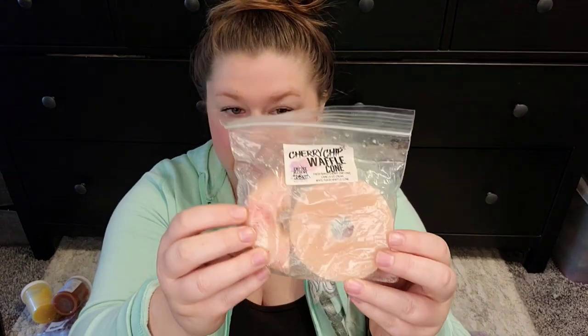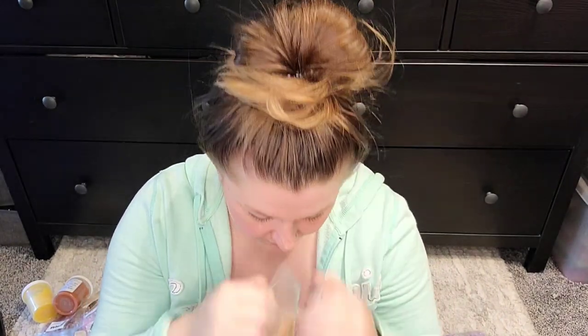Cherry Chip Waffle Cone from Empire Alchemy — Fresh Baked Cherry Chip Cake, Vanilla Ice Cream, White Fudge, and Waffle Cone. I've only used half of a donut it looks like. I like cherry scents sometimes, but my boyfriend doesn't.